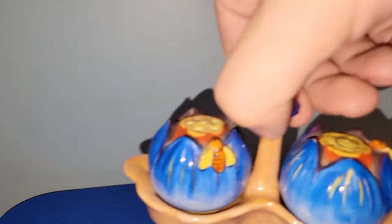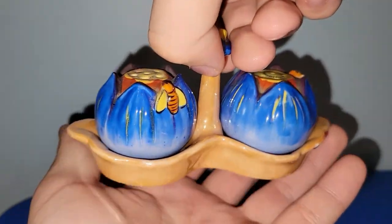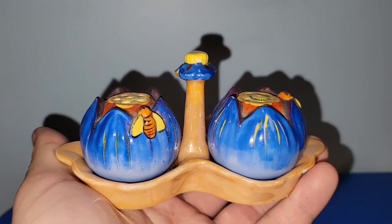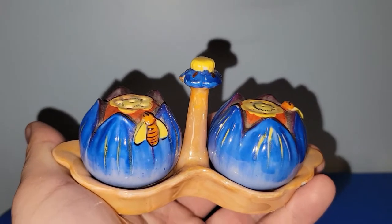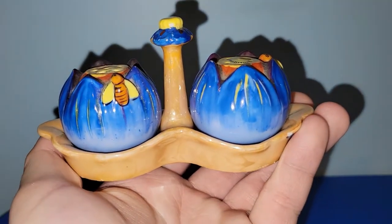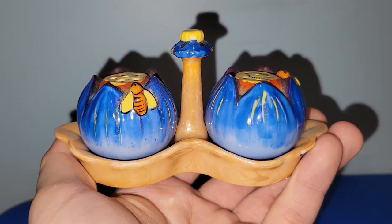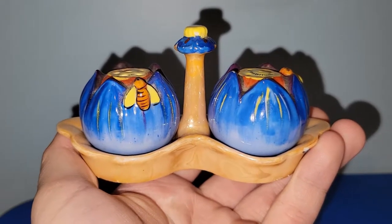I believe this set was only $3 — it's a floral luster salt and pepper shaker set, tulips, and they've got bees on them. It does say Japan on the bottom, hand painted. I'll more than likely ask double, or maybe just a little over double what I spent, at a sale, so be on the lookout for that.